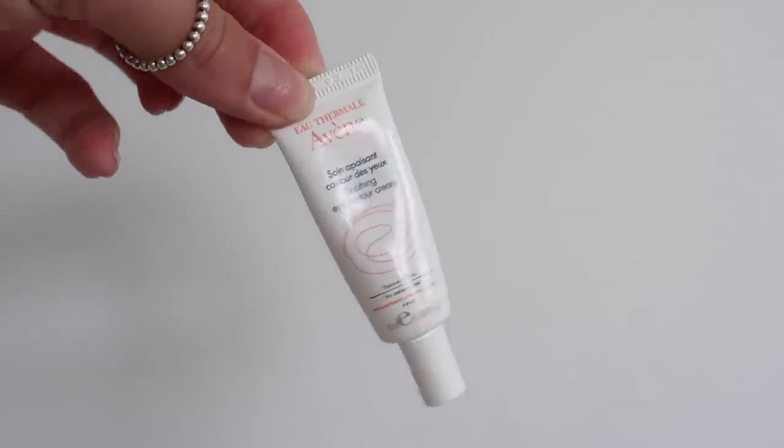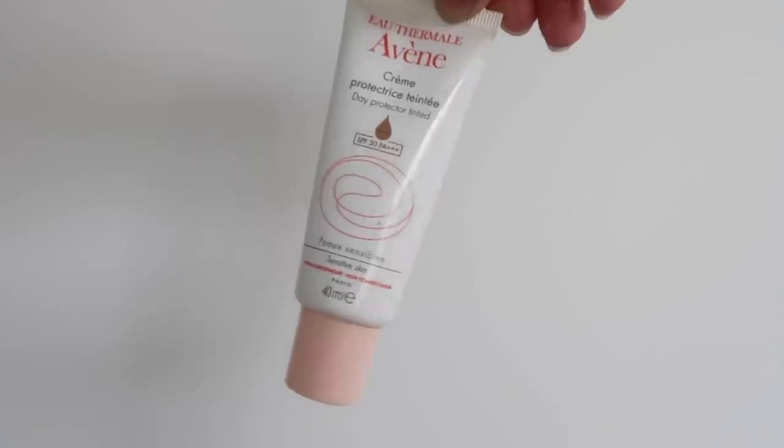Next is the Soothing Eye Contour Cream from Evine. I've been using it for well over a year — this is my third or fourth bottle. I use it morning and night on my eyelids. I have occasional flare-ups from psoriasis on my eyelids and this is what fixes it. Keeping with Evine, I also have two facial SPF products — one is tinted at SPF 30 and one is untinted at SPF 20. I use one or the other depending on whether I want a bit of coverage or a natural look. They're amazing and don't leave your skin feeling gunky.